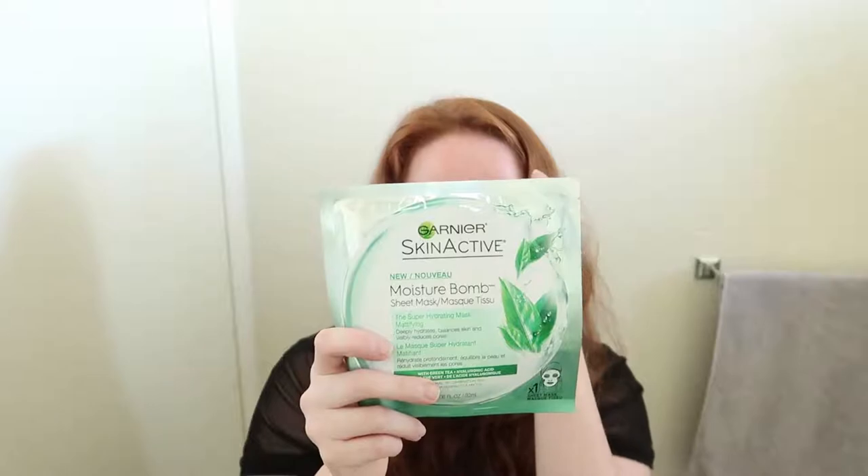I'm hoping that this Garnier one doesn't make me break out like that one does. But if they are similar to each other, we will see. It would be nice if I had a dupe for this super moisturizing one, which is very lovely. But it would be nice if I could use one more regularly on very dry days. Let's get on with it.